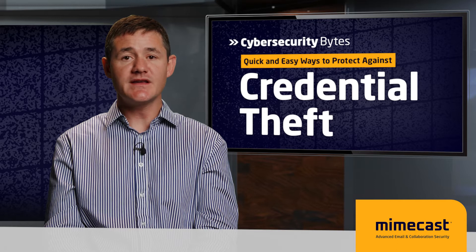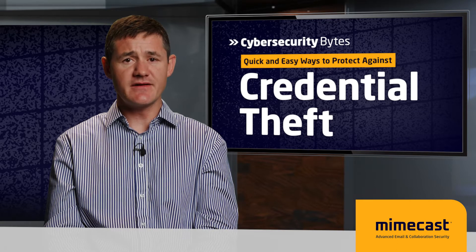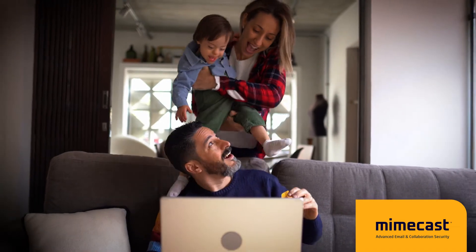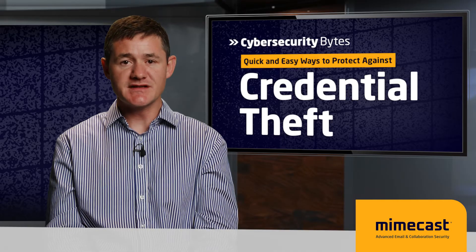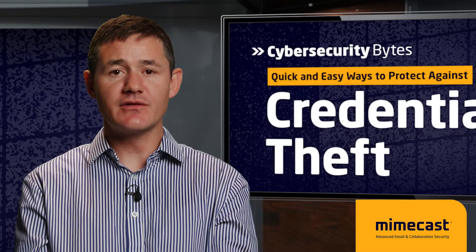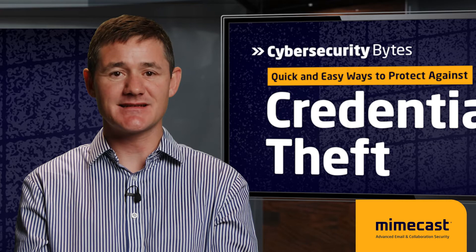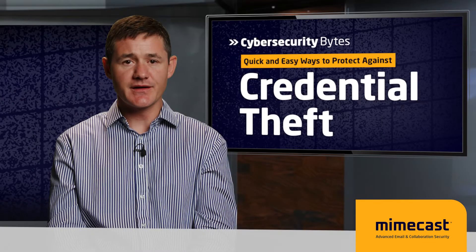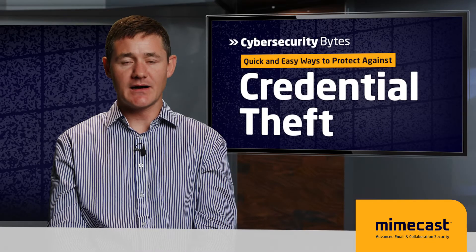In this digital age, we turn to the internet for virtually everything — working, shopping, managing our kids' schedules, reading about our favorite sports teams, and everything in between. Cyber criminals use our reliance on the internet against us and aim to dupe us, especially when we're on our work systems. Before we can stop credential theft, we must know how it shows up.